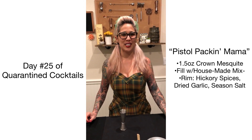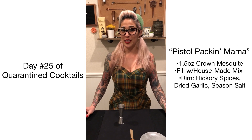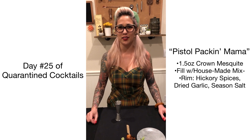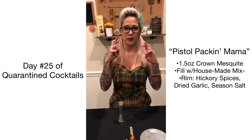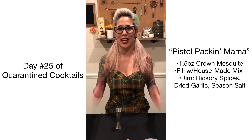Thank you guys again for tuning in to 30 Days of Quarantine Cocktails. Please don't forget to like, share, and follow. Please stay safe during quarantine — eventually I think we're going to have to change this to like 45 Days of Quarantine Cocktails. Maybe, maybe not. Anyway, thanks guys again and have a great night. Bye!